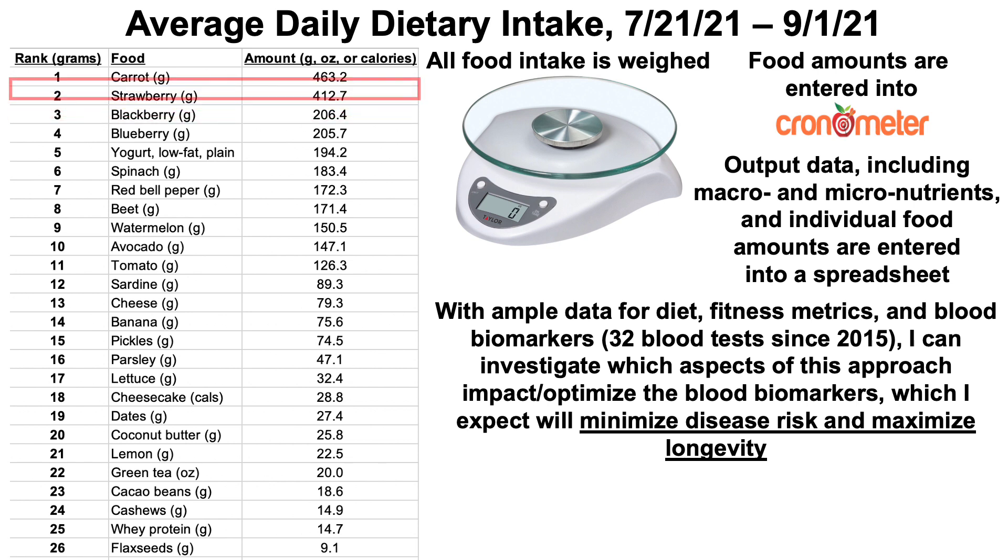Looking at my food intake, I've ranked 52 foods by grams consumed. The left column is rank, the middle is the food, and the right is the amount in grams, ounces, or calories — mostly grams, though green tea is in ounces and some items are in calories.